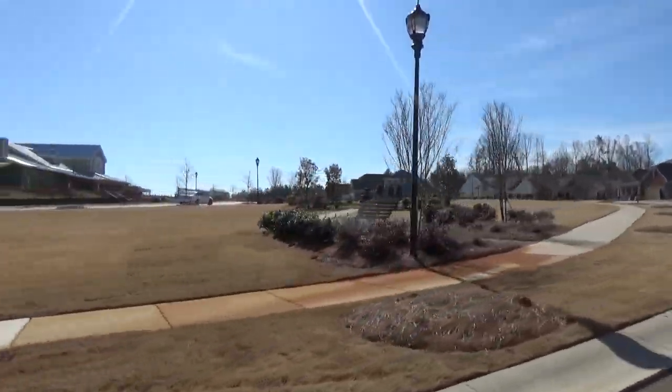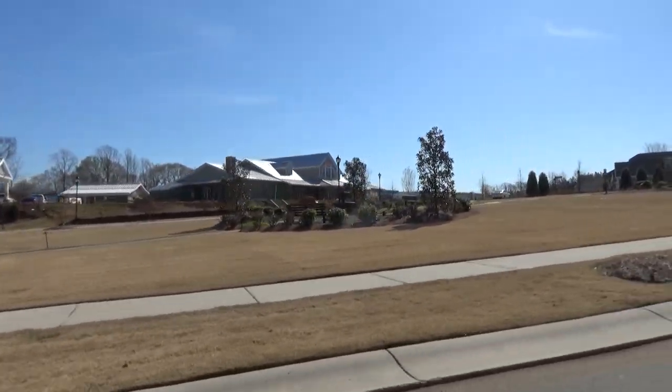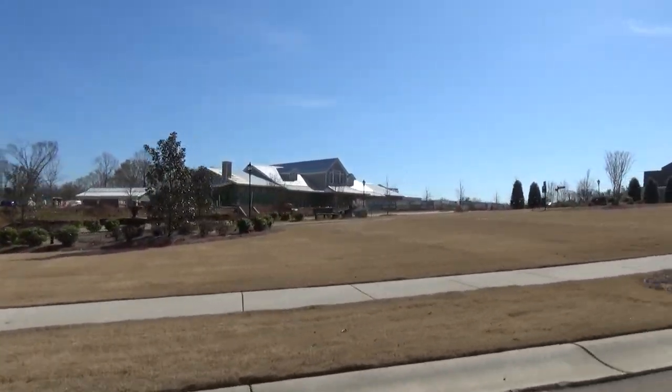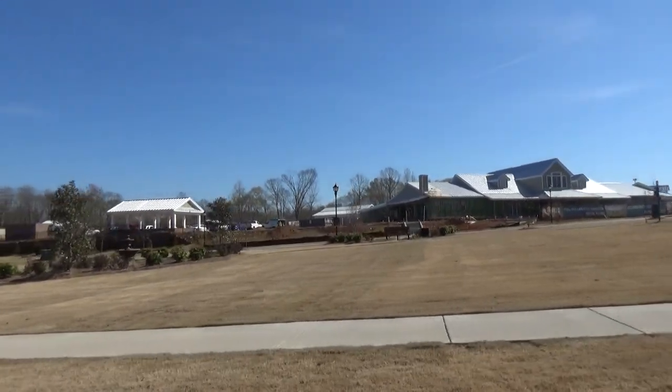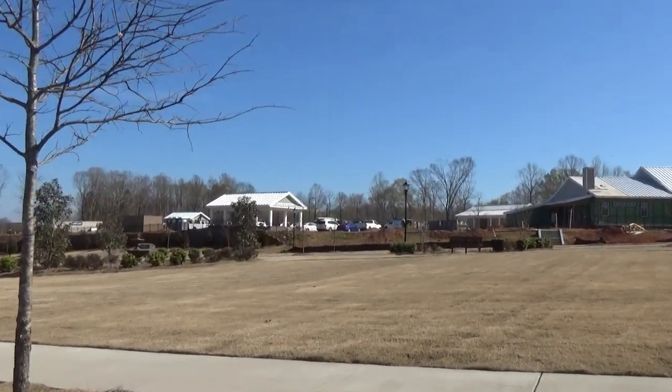Let's just say you go to the amenity center, you live at Crestwind, you come back and hang out with your dog right over here, meet some friends, go to the mailbox. This is shaping up so nicely.